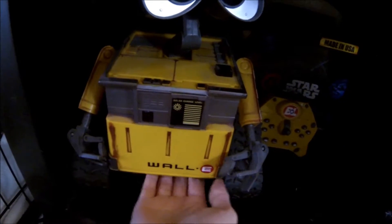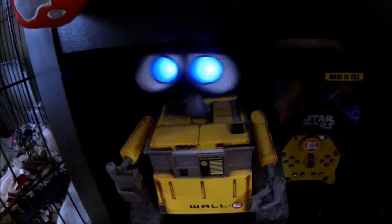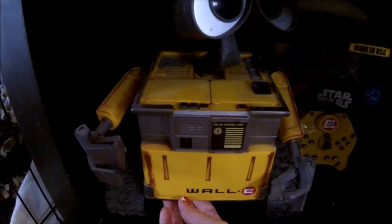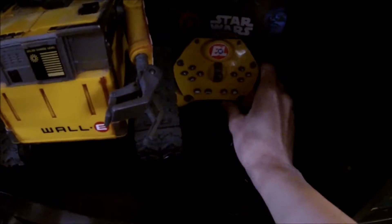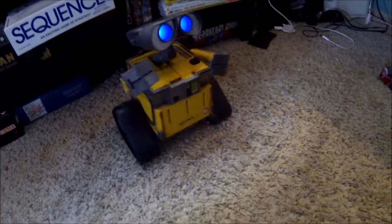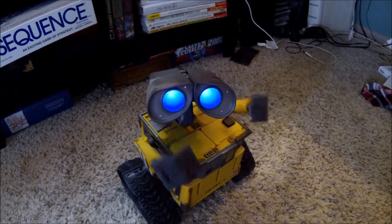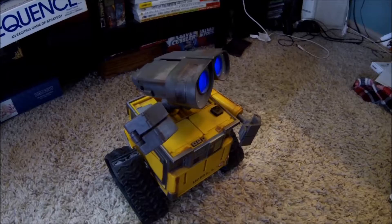This is my remote control WALL-E. I thought the batteries were dead in the remote but apparently they do work, so I can show you a little bit of what he does — he does this really cute dance. Yeah, he's just the best. So that's WALL-E.